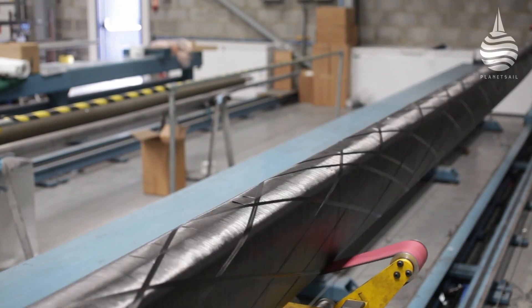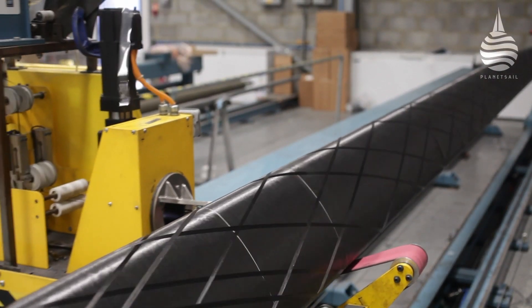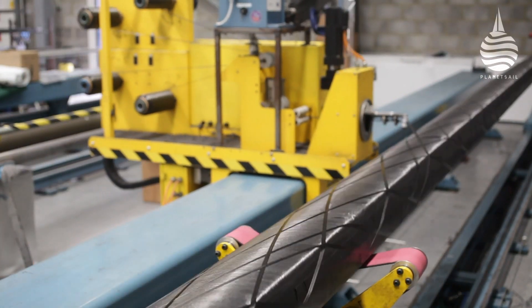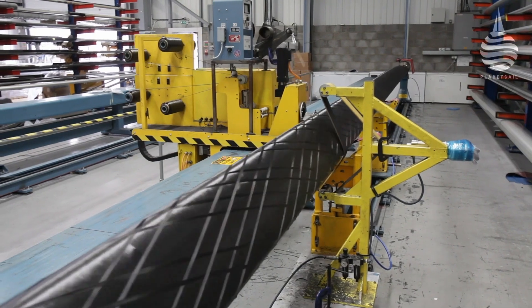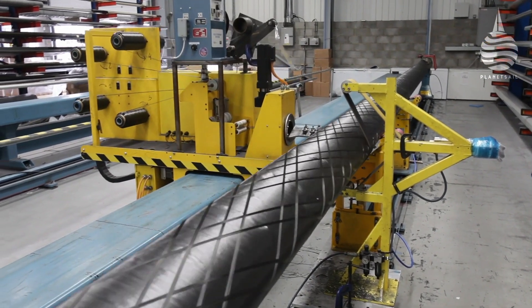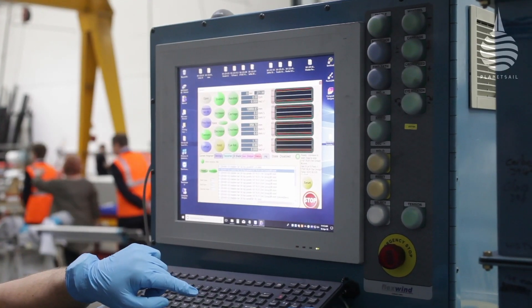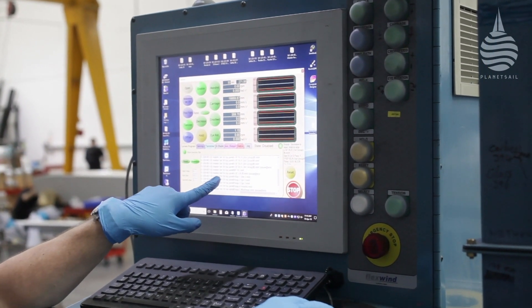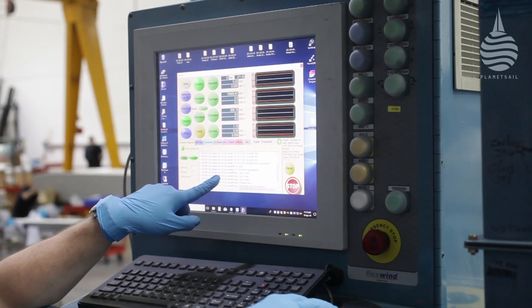Carbon spars have become commonplace in the racing scene, but there's still a fair bit that separates various manufacturers when it comes to production. Seldon's system differs significantly from many others in that prepreg fibre is wound around an aluminium mandrel. The process is computer controlled, which is very accurate, and along with being very cost effective, that has been so appealing to builders of OneDesign classes.